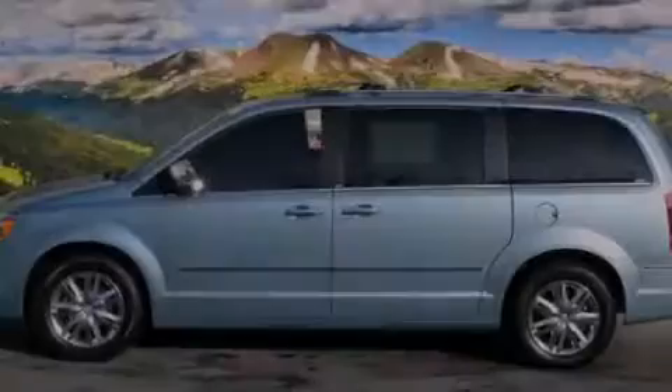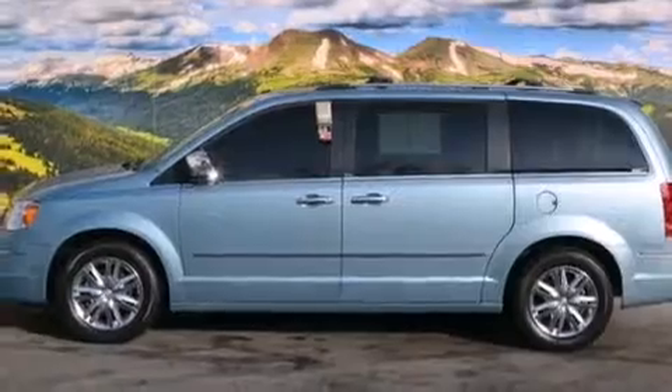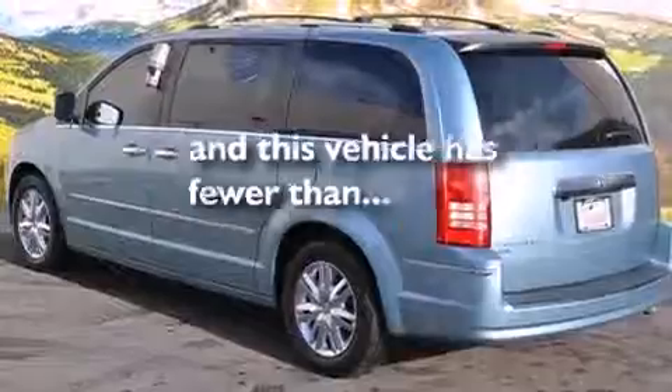Air conditioning with automatic climate control, a split-folding rear seat, and an auto-dimming rearview mirror. This vehicle has fewer than 22,000 miles on the odometer.